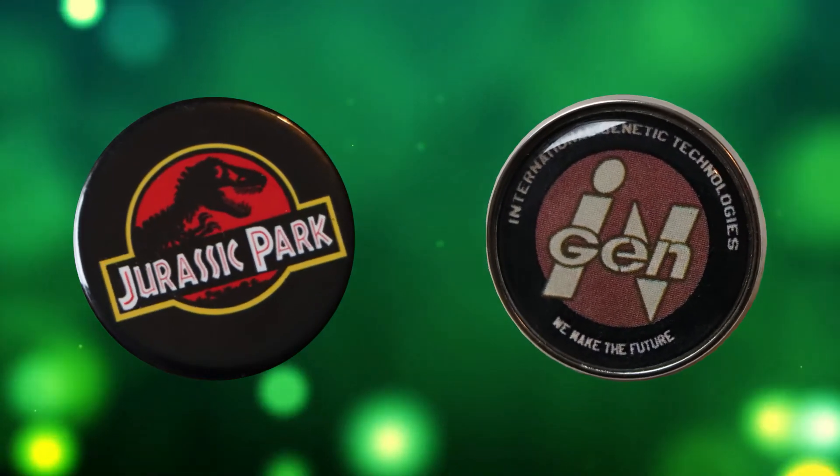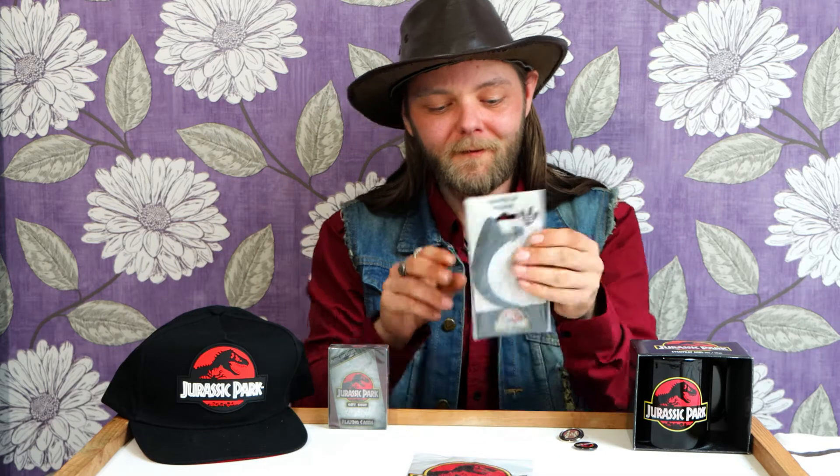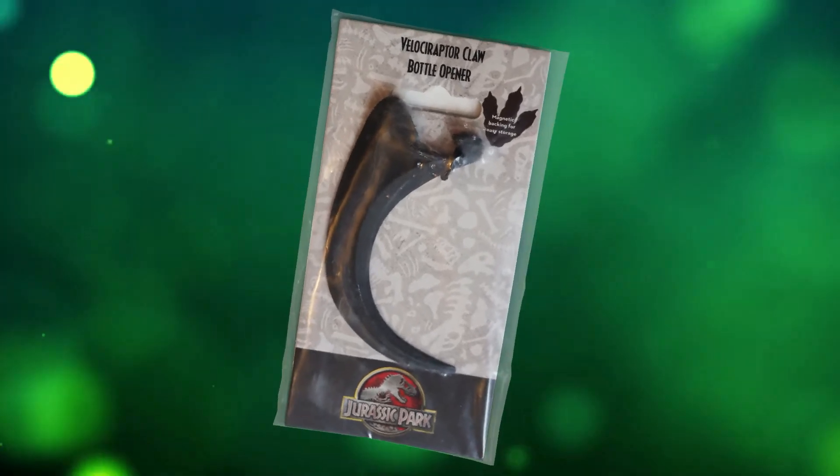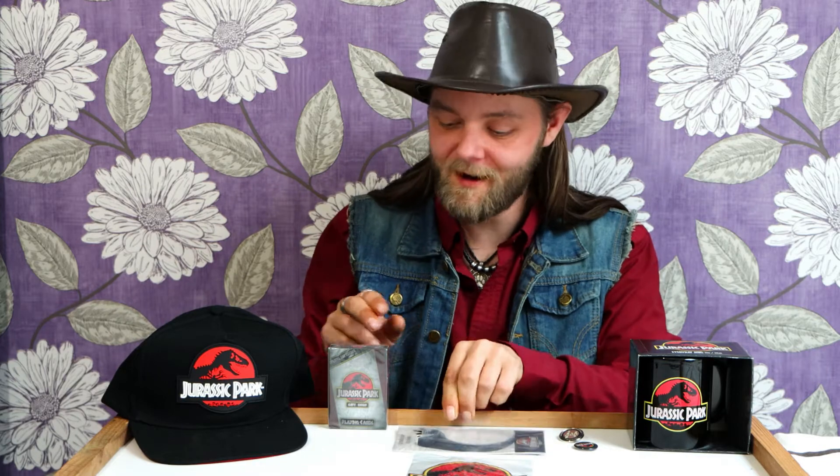So I got those two little pin badges, and I also got a replica raptor claw which doubles as a bottle opener, and also a magnet so you can put this little bad boy on your fridge and grab it to open your nice cold beer. I absolutely love this — this was a great purchase.